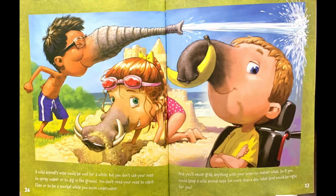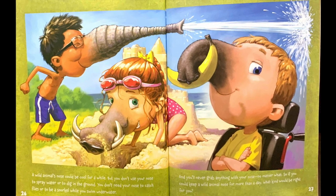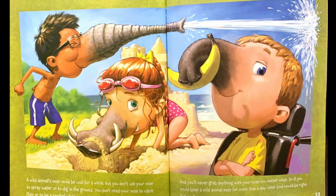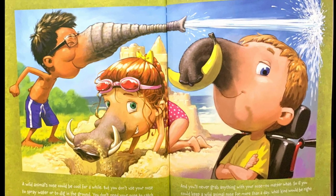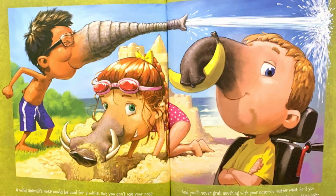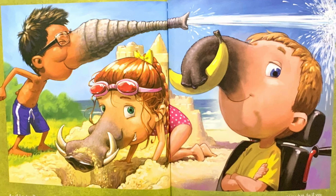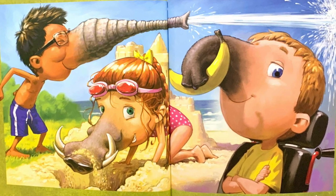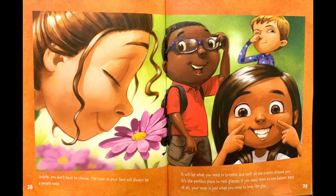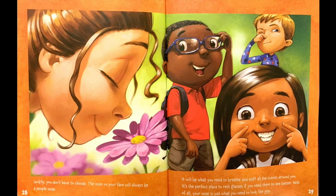A wild animal's nose could be cool for a while. But you don't use your nose to spray water or to dig in the ground. You don't need your nose to catch flies or to be a snorkel while you swim underwater. And you'll never grab anything with your nose, no matter what. So if you could keep a wild animal nose for more than a day, what kind would be right for you? Luckily, you don't have to choose. The nose on your face will always be a people nose.